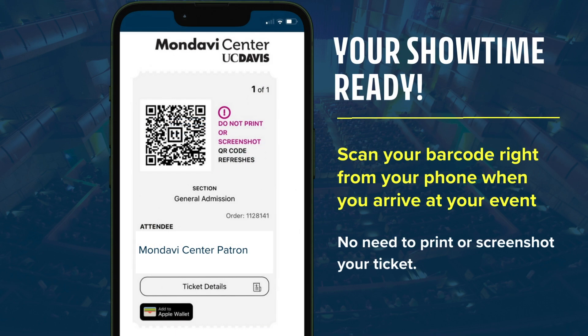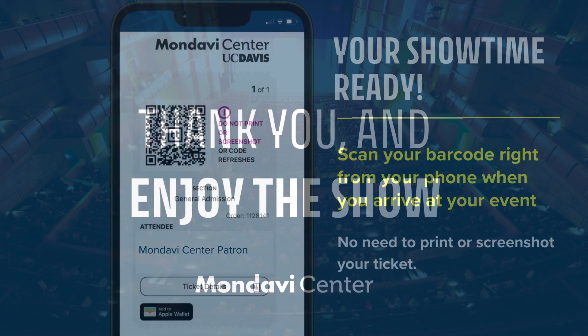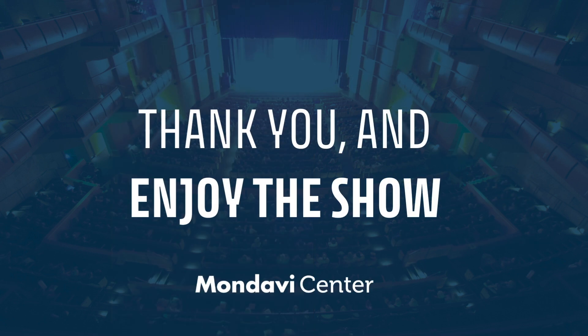Scan your barcode right from your phone when you arrive at your event. No need to print or screenshot your ticket. You're showtime ready. Thank you and enjoy the show.